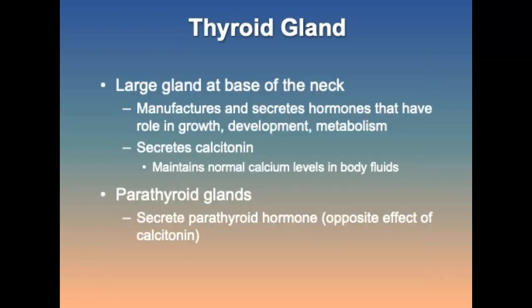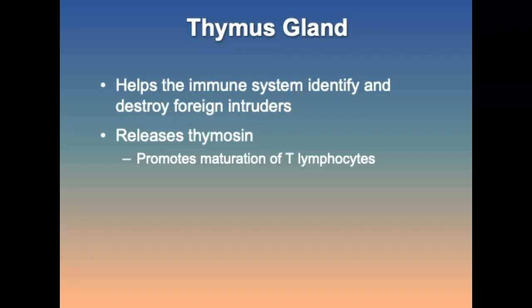The thyroid gland is a large gland at the base of the neck that affects almost every body organ, including the nervous system, cardiovascular and GI systems, reproductive organs, and the skin, hair, and nails. It is critical to normal metabolism. The thymus gland is located in the mediastinum, just behind the sternum; it functions to help the immune system identify and destroy foreign intruders. During infancy and early childhood, an individual's thymus is large and decreases in size as the person reaches adulthood.